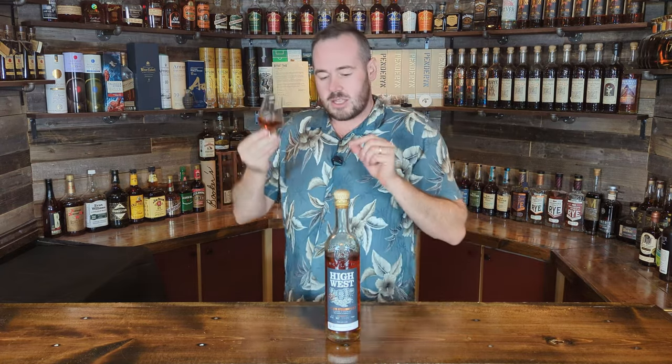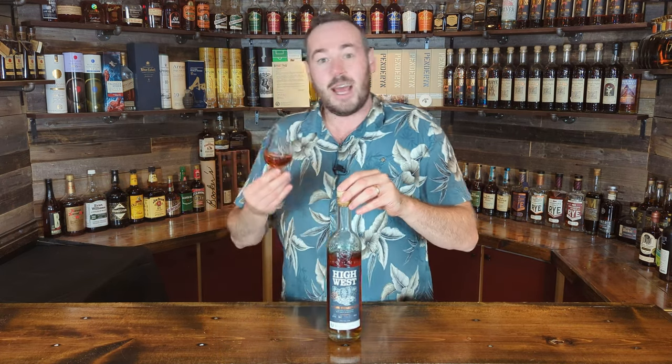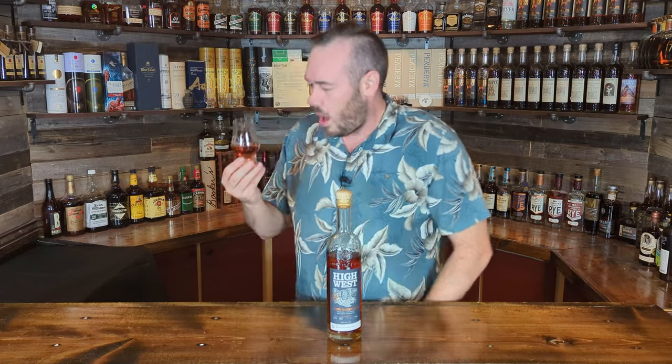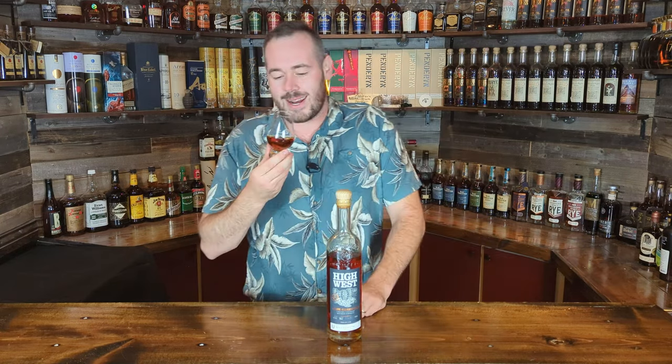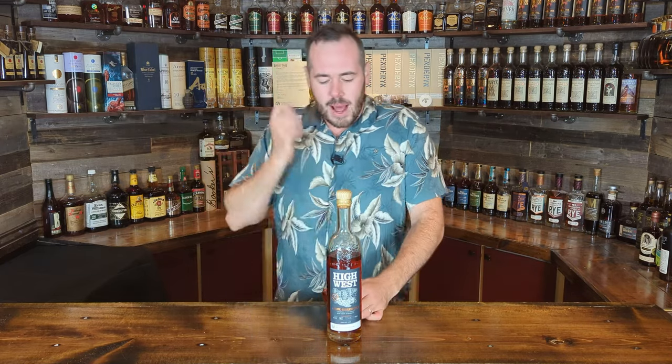Looking at the whiskey in the glass — it's really interesting that they put that copper font on the label because the whiskey itself has a really high copper hue to it. That's the first descriptor I'd give the color. Definitely very copper forward, maybe a touch of honey there as well. Rolling it around in the glass, it does like to stick to the sides, which is always a good sign.